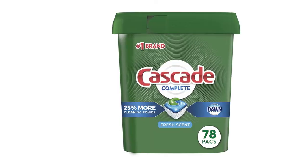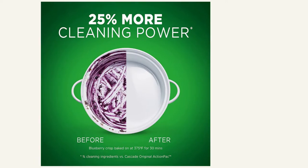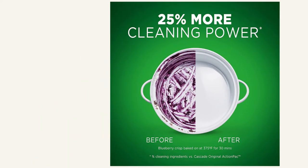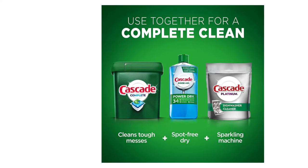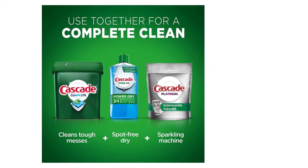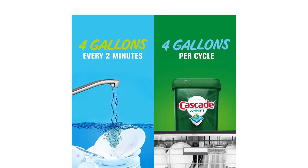At Number 1, Cascade Fresh Scent, 78 Count. If you want to see perfectly clean utensils in your kitchen, Cascade's Complete Action Detergent is the best option for you. You will not need a pre-wash with this detergent. This amazing detergent will clean any stain from your plates making them shine. Further, you can clean food stuck from the last 24 hours. Thus, you would not have to be in a hurry to wash the utensils after dinner.